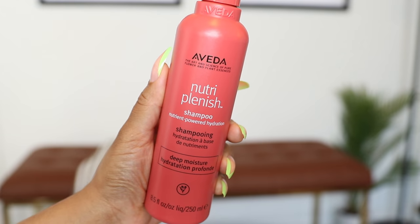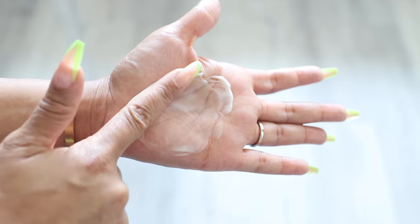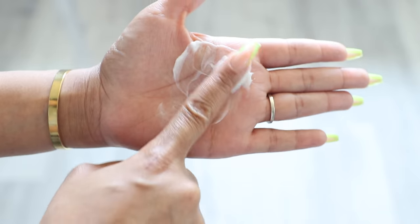My hair can get extremely dry — very thirsty — and it just needs all the hydration it can get, so deep moisture is definitely what I need. I already used it; I just went ahead and washed my hair, freshly washed, still damp. I used the NutriPlenish shampoo and it was very rich. When I poured it into my hand it felt so rich and creamy, but even though it was super rich it didn't make my hair feel extremely heavy or like it had a ton of product in it, and it lathered extremely well.